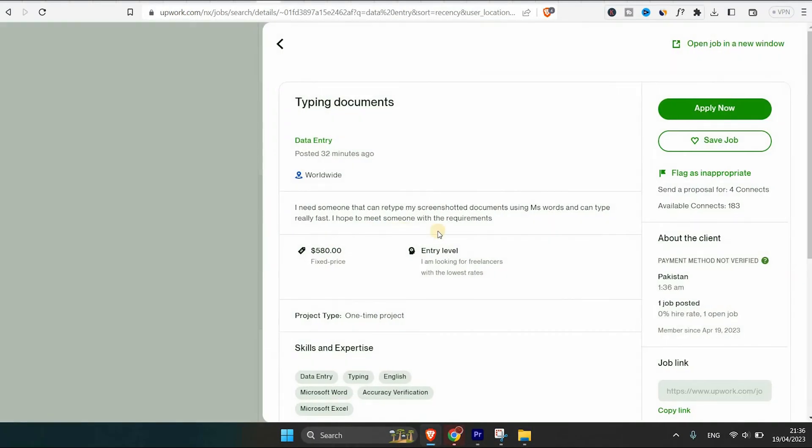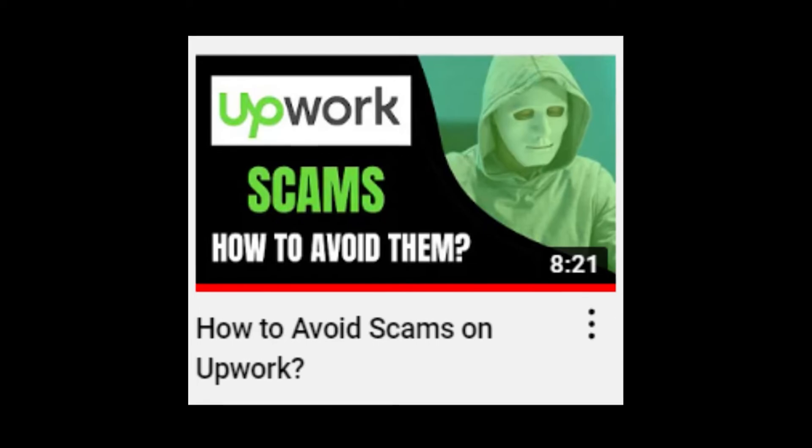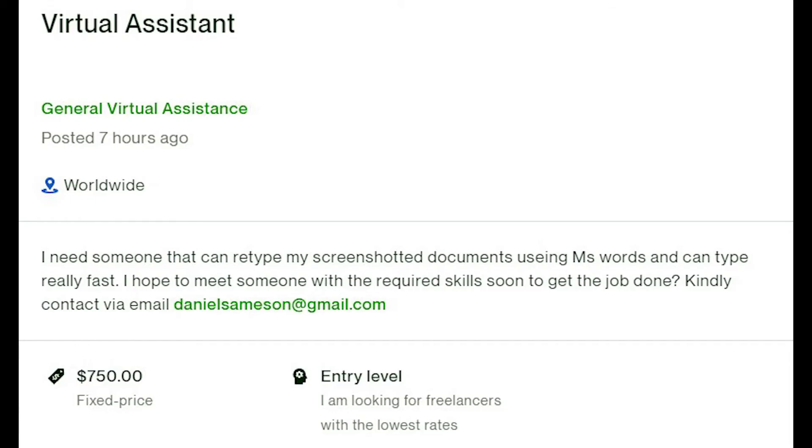Seventh, if you apply to a scammer client. You might think, how can I know if the client is a scammer? I have a video about scammer clients on Upwork — check the description and the card here. If you apply to a client who asks you to do anything against Upwork's policies, it can lead to your account being suspended.